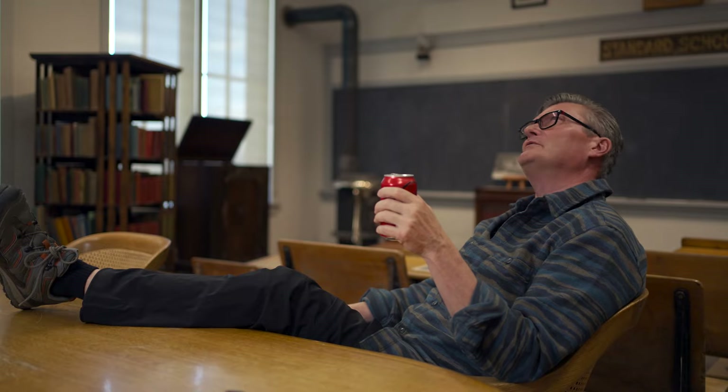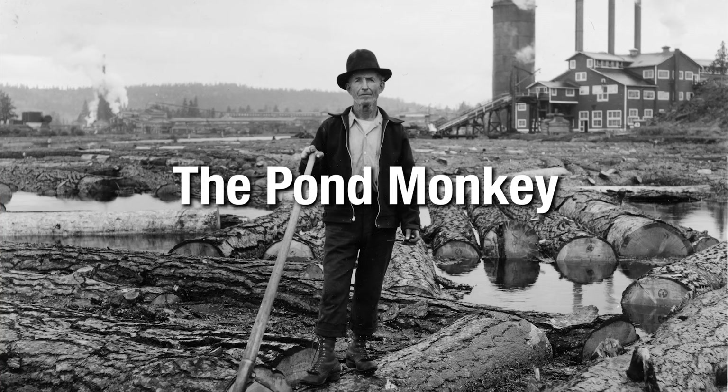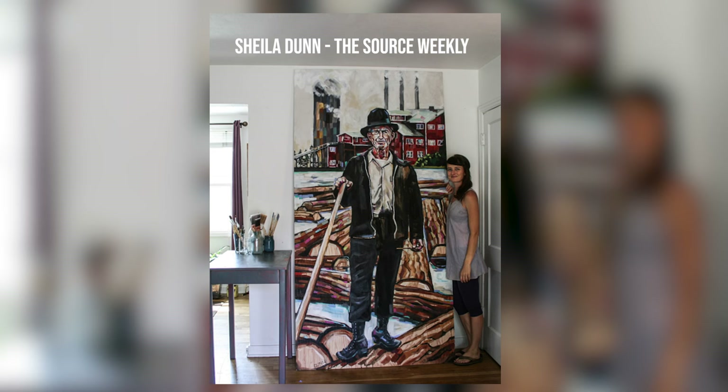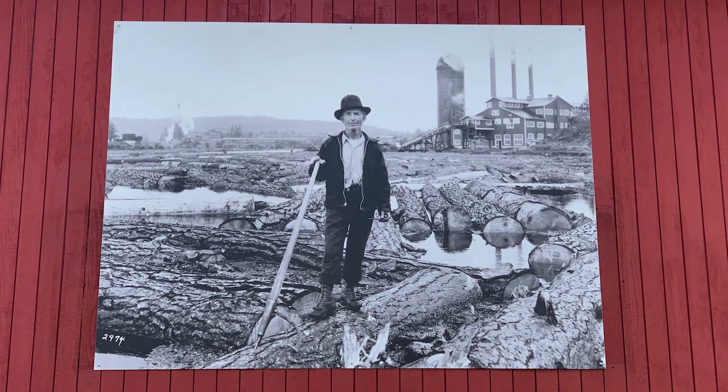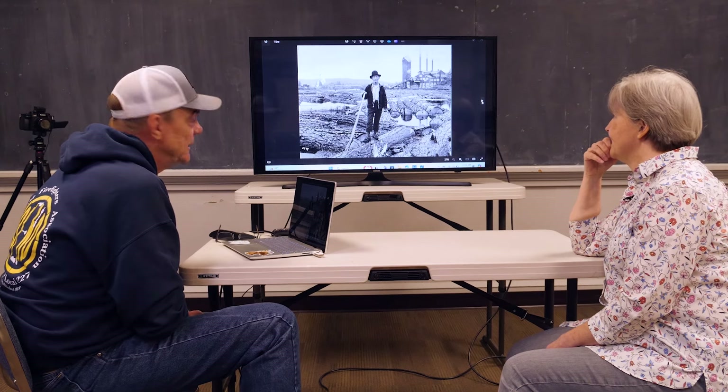First up on our tour of Central Oregon history in living color is one of the most famous faces in Central Oregon history — the Pond Monkey. You see this photo around town quite a bit. You see it in paintings downtown. And his last name is McClennan — Dan McClennan. He still has a lot of family in the area, and his job was to move logs in the pond.